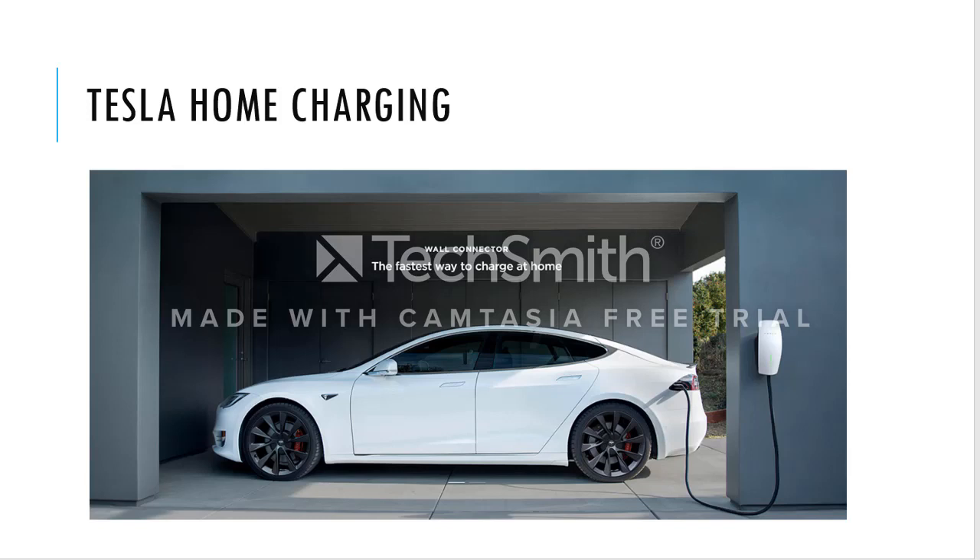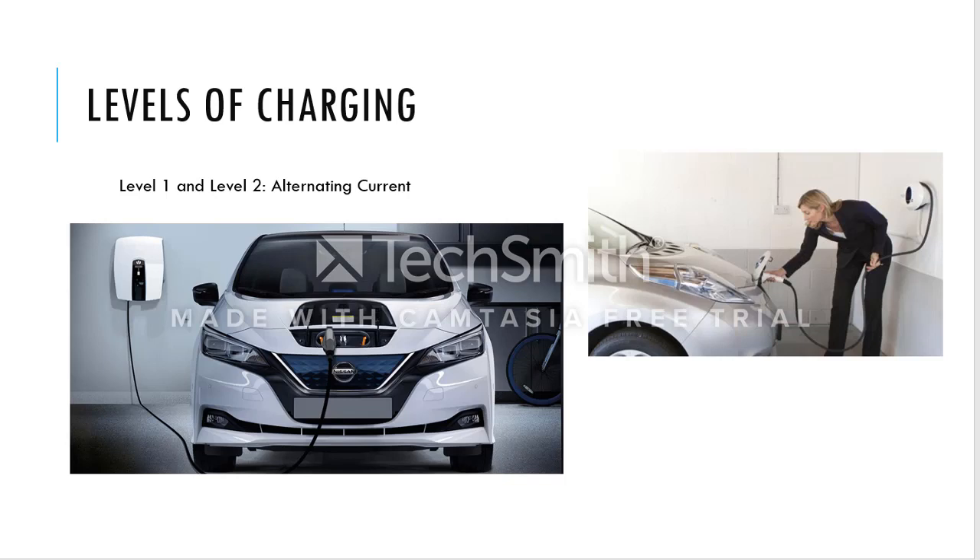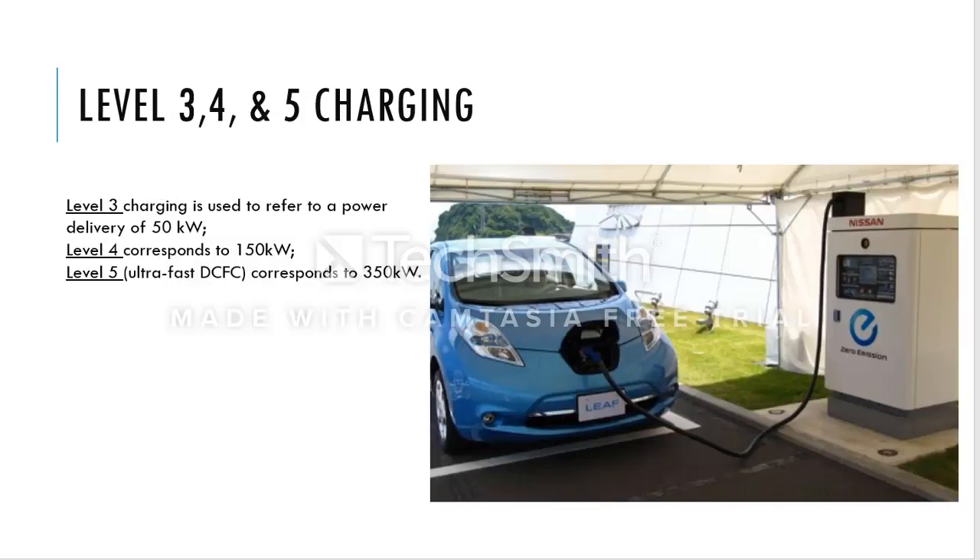From the previous video, we saw what Tesla home charging looks like — a wall connector, which is the fastest way to charge at home. We discussed Level 1 and Level 2 at home: the residential outlet, with Level 2 at 220 volts and Level 1 at 1.4 kilowatts. Because of the low capacity of current, these modes take a long duration to charge the car. Moving up to Level 3, 4, and 5: Level 3 delivers 50 kilowatts, Level 4 is 150 kilowatts, and Level 5 ultra-fast is 350 kilowatts — the higher the level, the shorter the charging time.